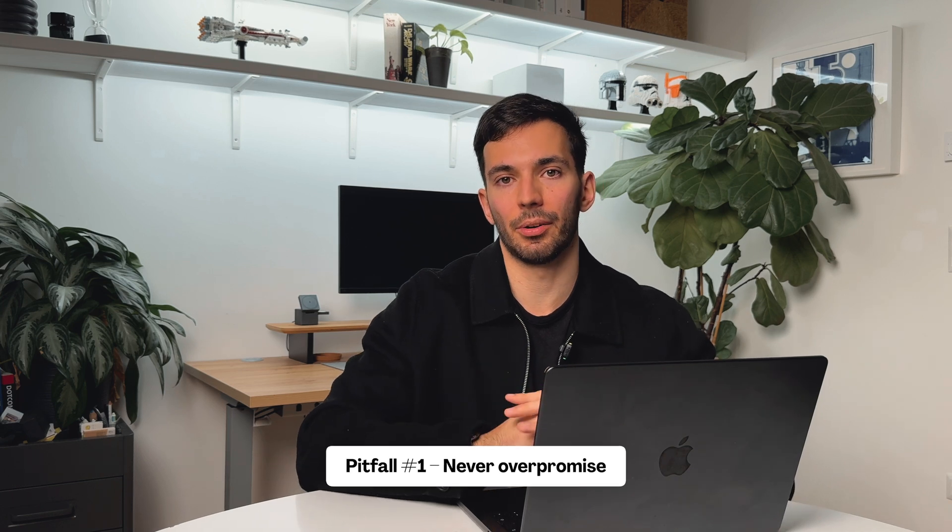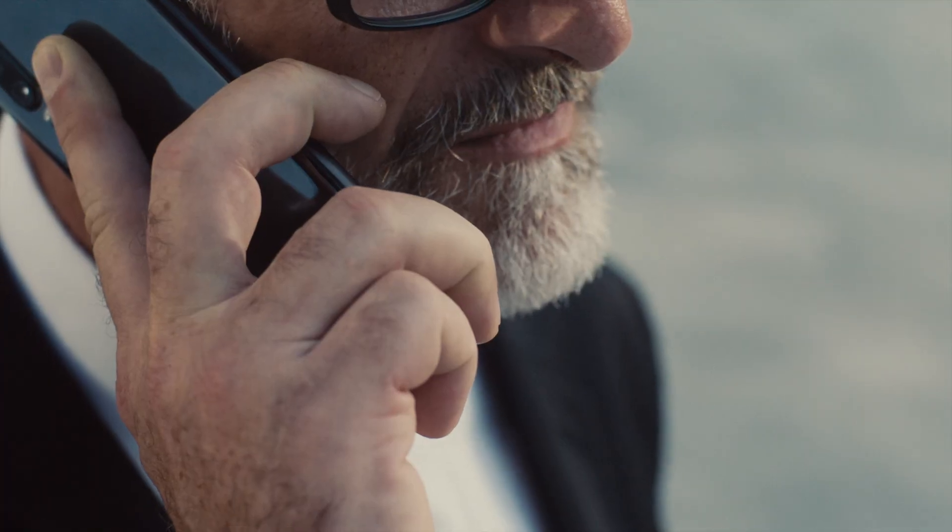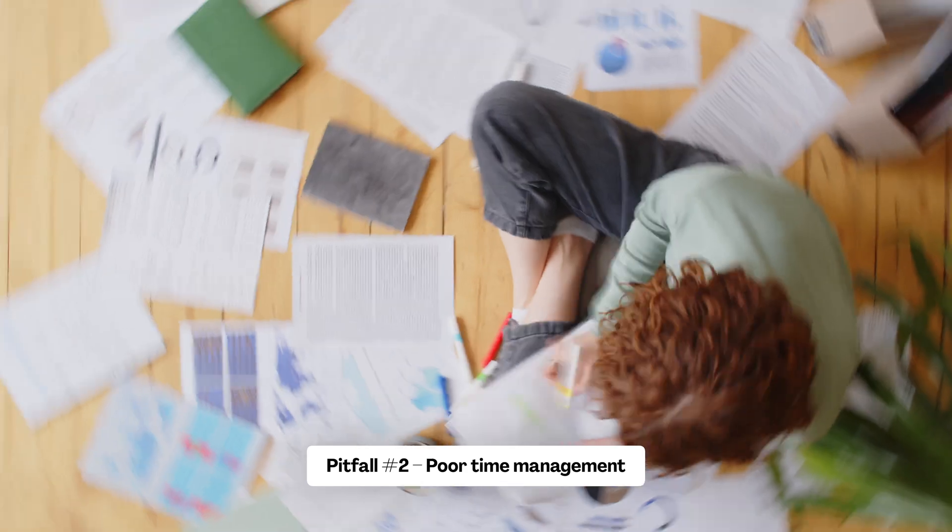Now, some common pitfalls to avoid. Number one: never over-promise. This can backfire very quickly. If a client asks you to build a complex web app in React and you've never coded in your life, don't say yes. The risk of failure is very high, and if this client is well-connected in your town and tells people you did a terrible job, it will be much harder to find clients going forward.